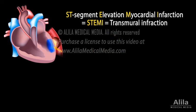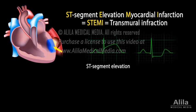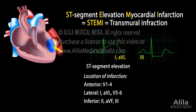STEMI is infarction that extends the entire thickness of the myocardium. STEMI results from a complete and persistent occlusion of blood flow. ECG findings show a characteristic ST-segment elevation. There is usually a reciprocal ST-depression in the electrically opposite leads. The location of infarction can be identified based on the leads with ST-elevation. Cardiac markers are elevated.